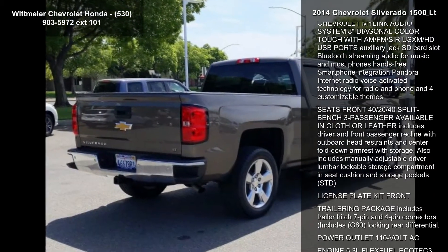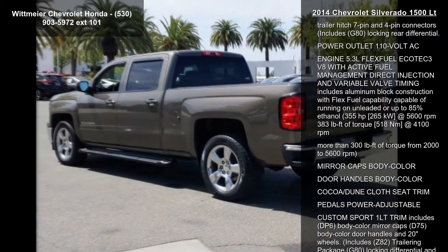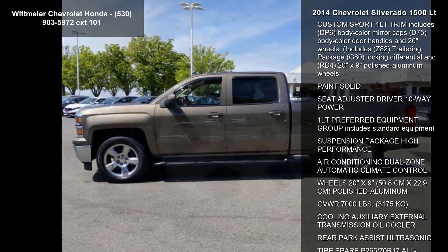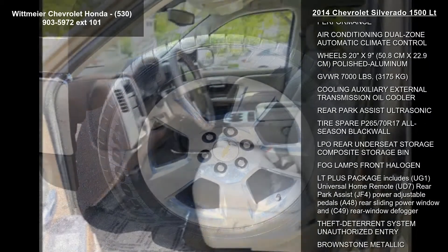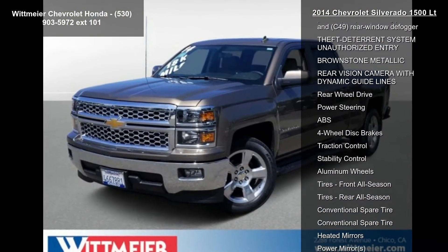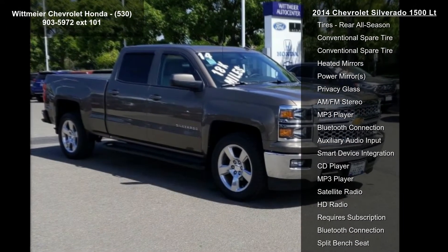Some of the top features included with this vehicle are tires P275-55R20 All-Season Blackwall. The LT Convenience Package includes a Driver 10-Way Power Seat Adjuster with Bench Seats Only, Dual Zone Climate Control, Remote Vehicle Starter System, and a MyLink 8-inch Diagonal Color Touch Audio System with Rear Vision Camera.